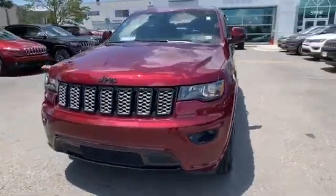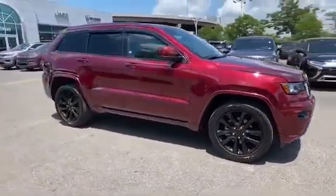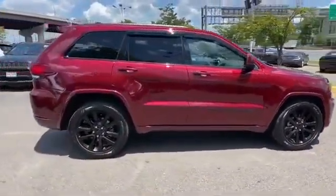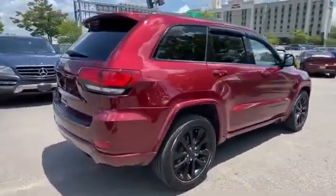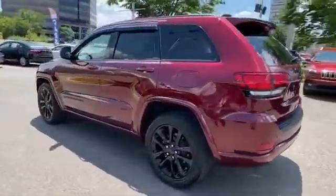2019 Jeep Grand Cherokee. This SUV offers space as well as power and performance. It features an excellent mix of comfort and handling, along with Wi-Fi hotspot, satellite radio, and navigation.